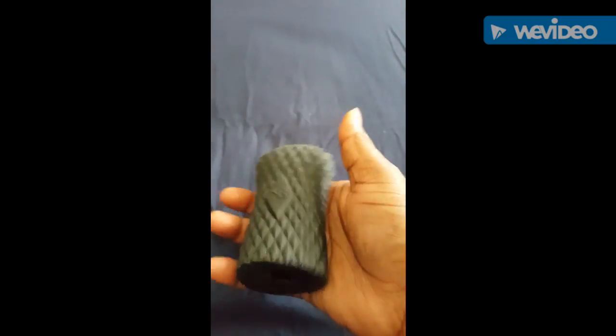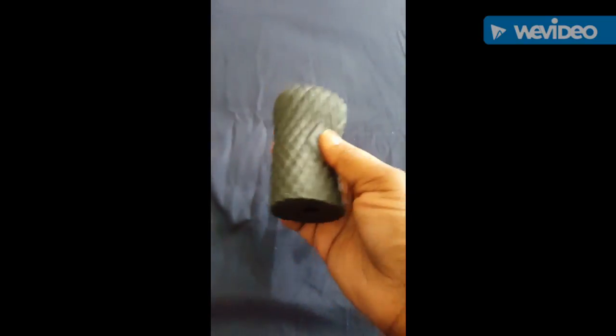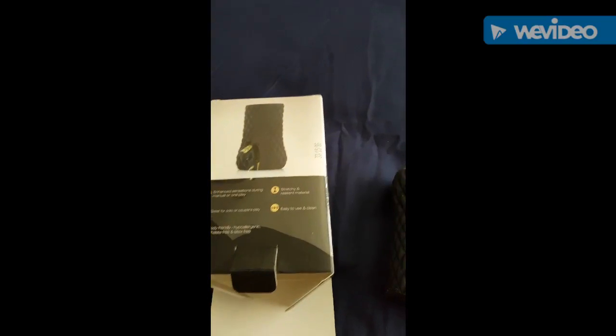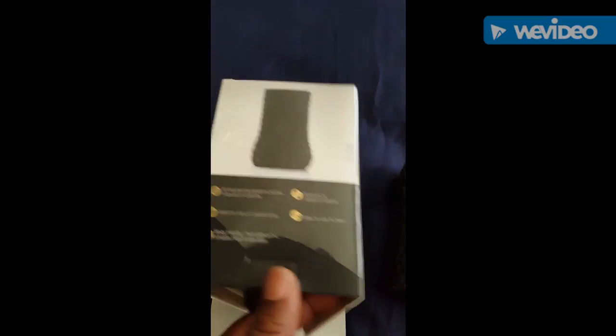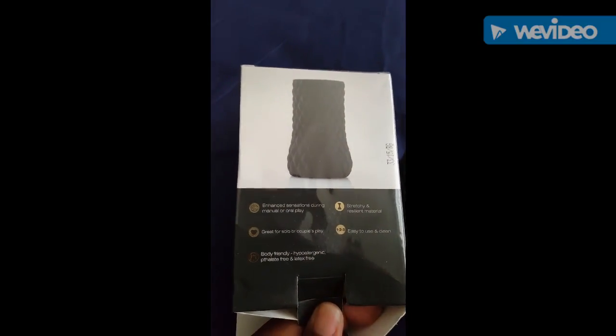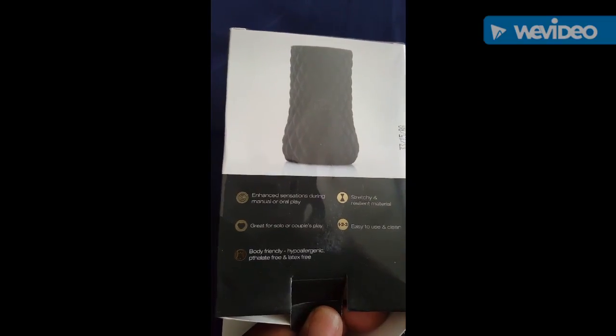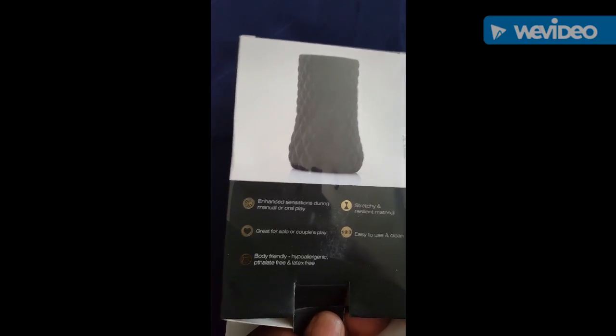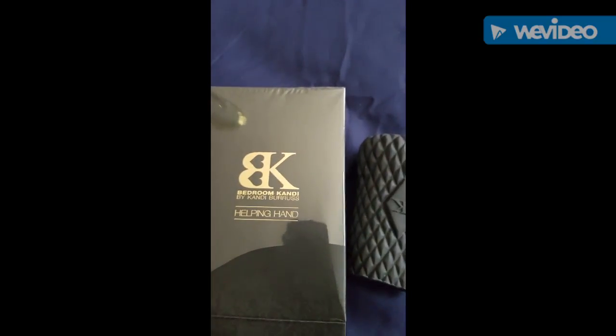So today that is my video for Bedroom Candy's Helping Hand. You can find it on my Bedroom Candy website — it's Bedroom Candy with a K and I at the end dot com, backslash 6303. You can purchase it there — easy to clean, body friendly, solo or couple play. You can use it with or without a mate; you don't have to always have a mate to use it.